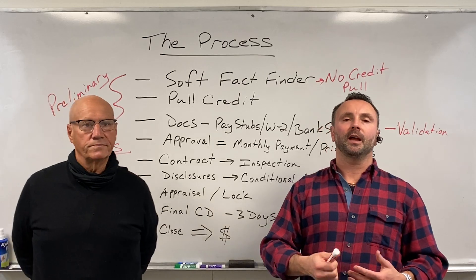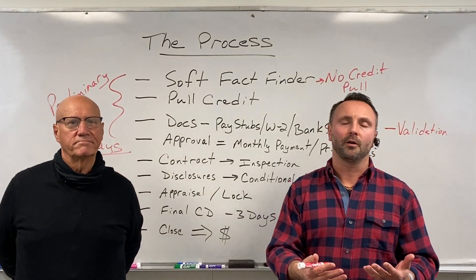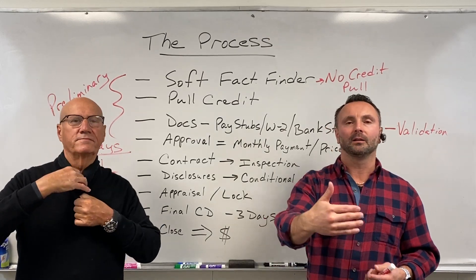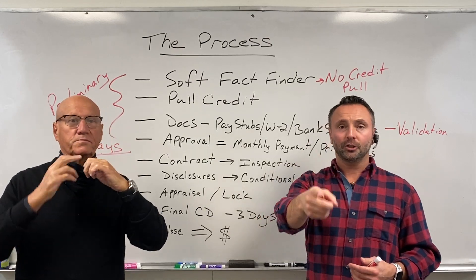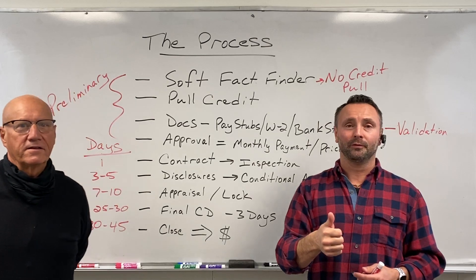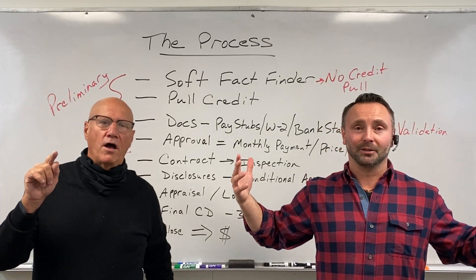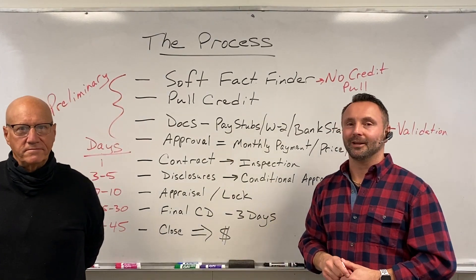If you guys have any questions on that or would like to learn more, contact us and let us know. We'll make sure to include a phone number when we send this out to you. We're here to help take a lot of this off your hands. We want to handle the financial side — your job is to find the property and negotiate the contract. Our job is to help get them approved and make sure they get to closing on time, so that we all make money and have a good time. Our job is to make you look good. Stay safe, have a great day, guys.